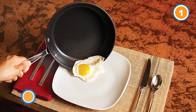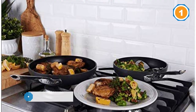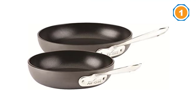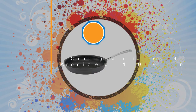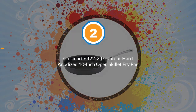Another plus: how easy cleanup was. 'I cooked walnuts in the 8-inch pan and was left with a mound of caramelized sugar that I was thinking would be a nightmare to clean,' reported one reviewer, 'but it actually all came off with one swipe of a sponge.'